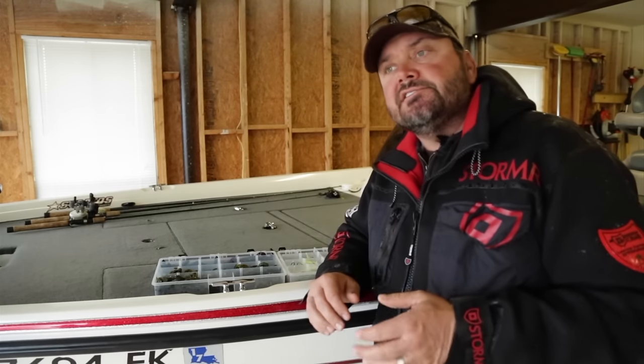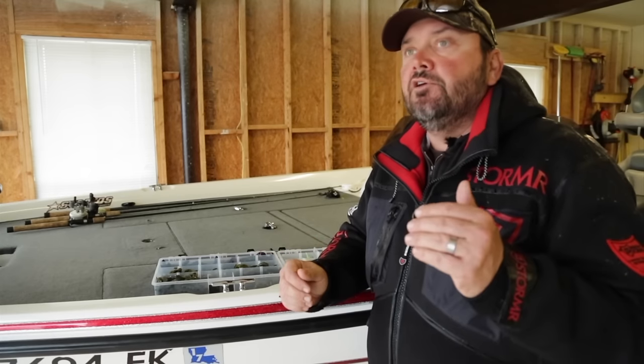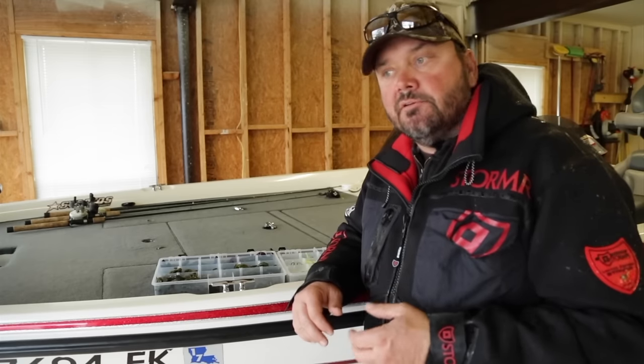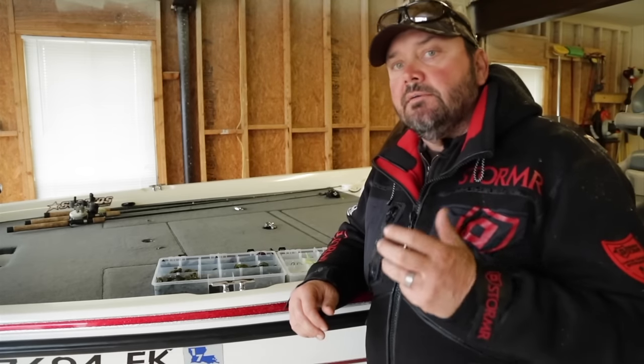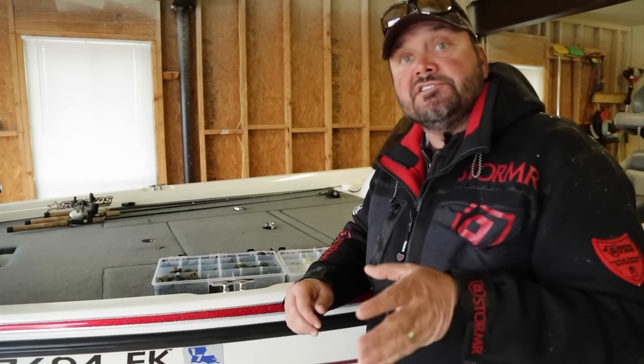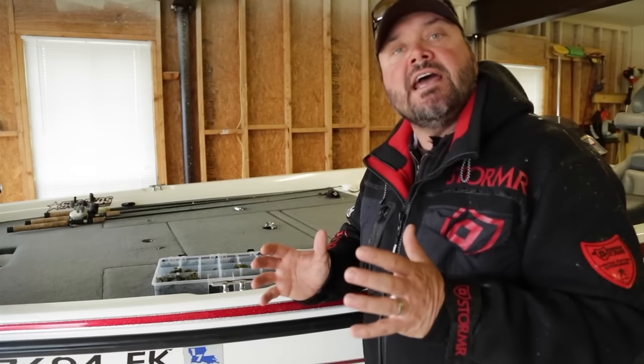It used to be kind of what I considered a niche technique — I would only throw it at certain times. But now by changing the weight of my jig, the color of my jig, the trailers — it's a year-round technique, especially in our area. In the south we have such good cover for it: a lot of heavy cover. It kind of takes the place of a vibrating jig or a spinnerbait. There are times when we're dealing with really clear water and those fish don't like anything shiny — they don't like the blades on a spinnerbait or a vibrating jig.